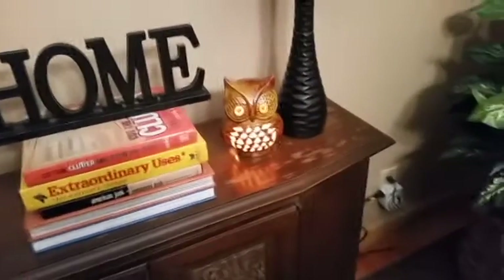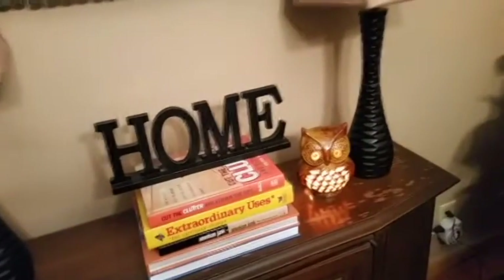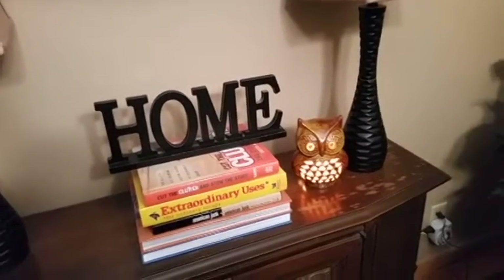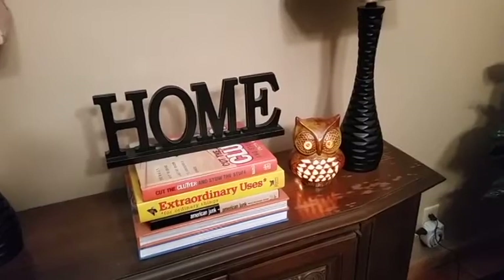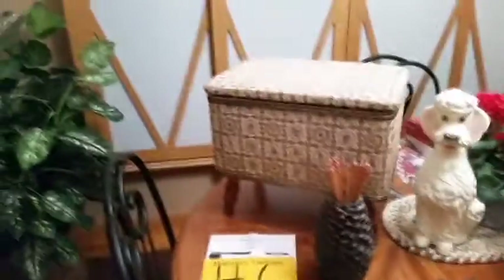First thing I want to show you is this really adorable little light-up owl. Oh, look at that. That is definitely like a vintage 1970-ish. It's funny because when I was checking out, I had a guy say, oh, are you going to keep that or are you thinking about selling it? I said, no, I'm going to keep it. So he was trying to buy it off me while I was standing in line to pay. Owls are back in, so I couldn't say no.